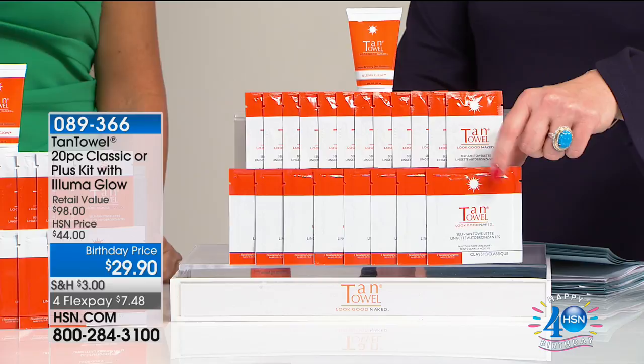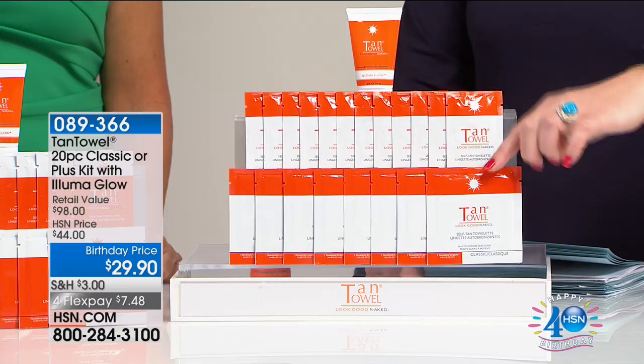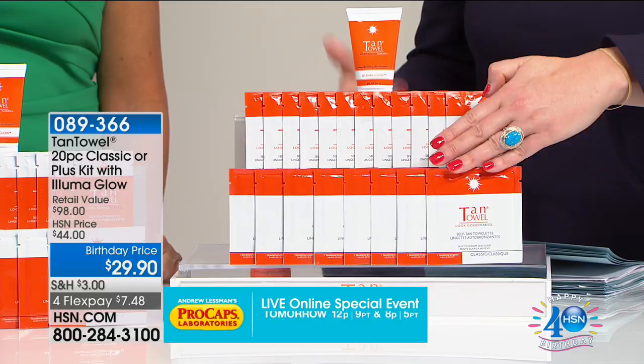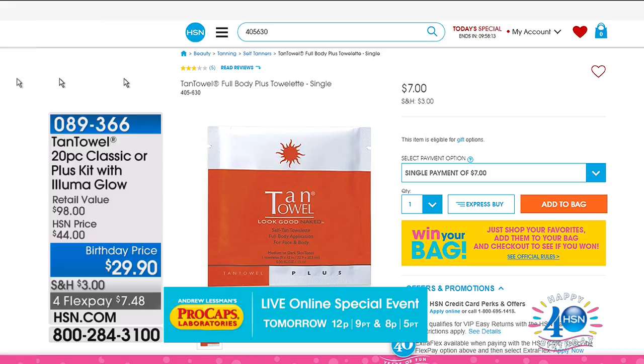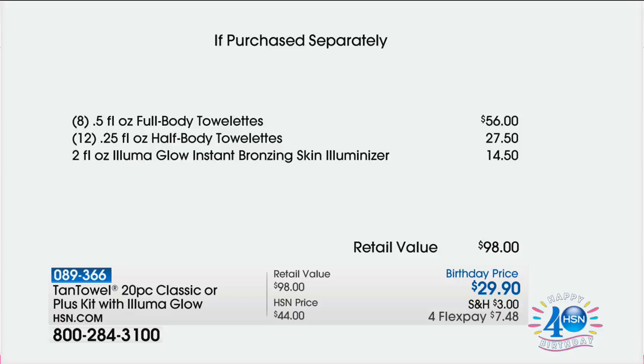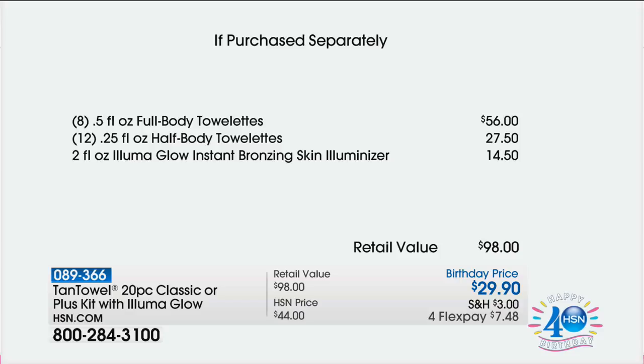We have the classic or the plus. If you choose the classic or the plus, you are going to get — we sell on HSN.com right now for the full body plus towelettes or the classic — one towel for $7. You're going to get eight of those. When you add up each individually, you would spend $56 just for the full body. Then you include the 12 half body towelettes, which are $27.50, plus the Aluma Glow Instant Bronzing Skin Aluminizer at $14.50. That is a $98 value and we're taking 69% off.